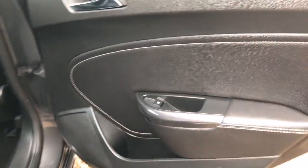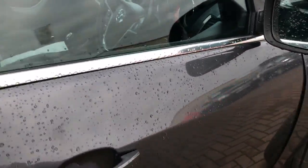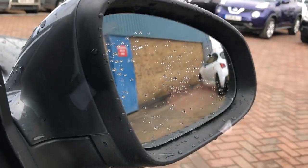You get cup holders in the armrest and also a little cubby hole. This has got rear electric windows, remote central locking, two sets of keys, front electric windows, and electric folding door mirrors.